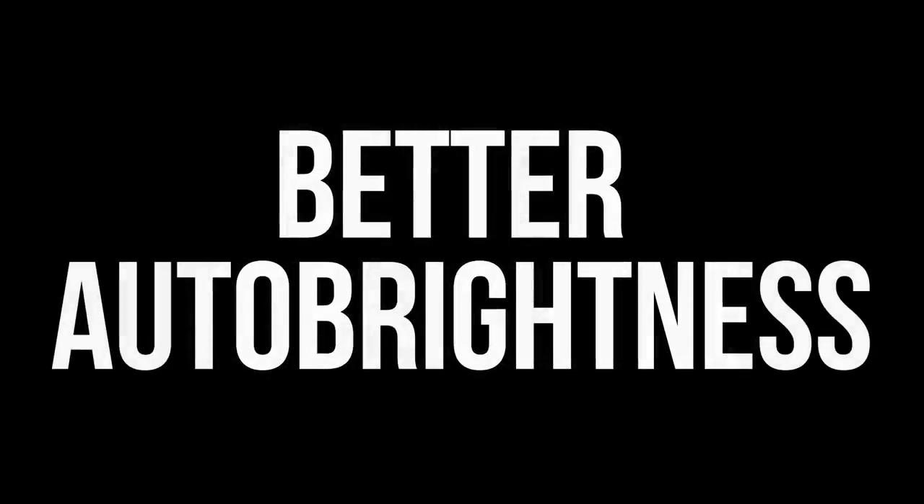Reason sixteen: better auto brightness. On top of True Tone adjusting the colors of the display, the iPhone X is also better at adjusting the brightness of the display. At night time, or in otherwise low light conditions, the iPhone X just does a better job at understanding when and when not to adjust the brightness, whereas on the Pixel, the auto brightness seems to constantly go up and down with even the slightest change in the environment.